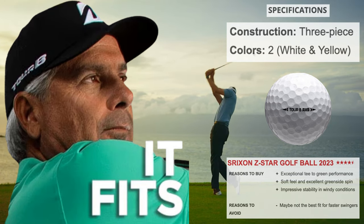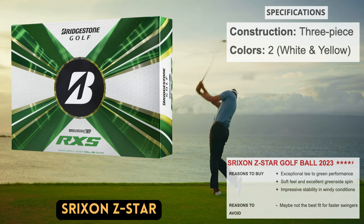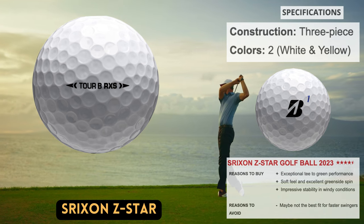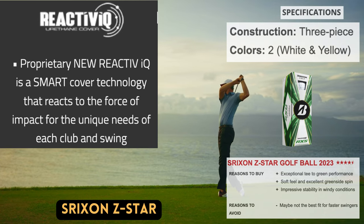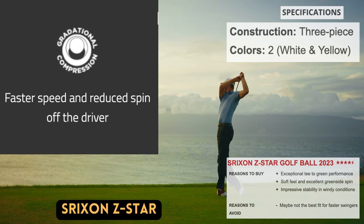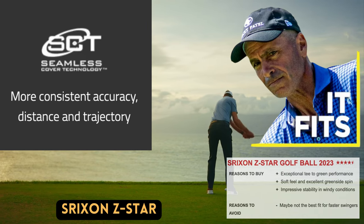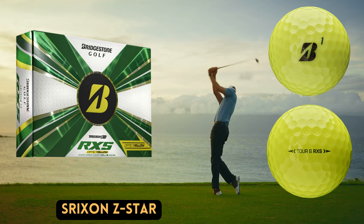The Tour BRXS golf ball from Bridgestone proved to be a fantastic alternative for players with driver swing speeds of less than 105 miles per hour. The Tour BRXS exceeds expectations in the long game by delivering great distance both off the tee and on full approach shots. It is exceptional around the greens in terms of spin and control, and has shown that it is exceptionally stable in windy circumstances — a hallmark of Bridgestone golf balls. Even after heavy use, the cover still looked good, and it provides outstanding feel off the putter on greens.